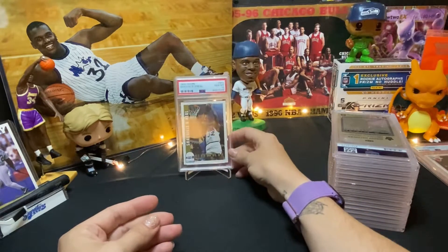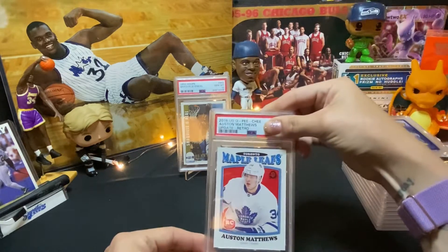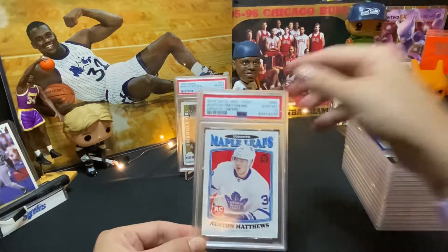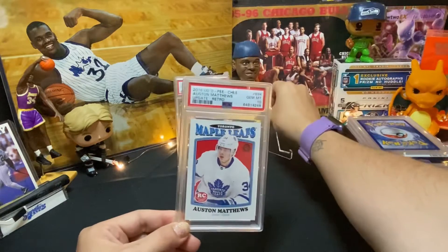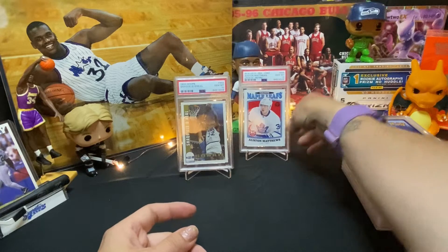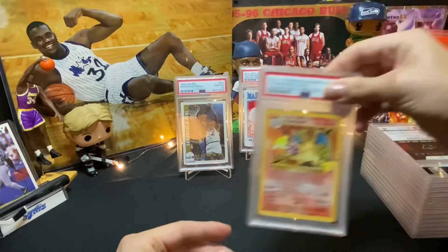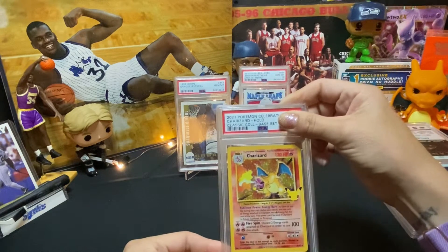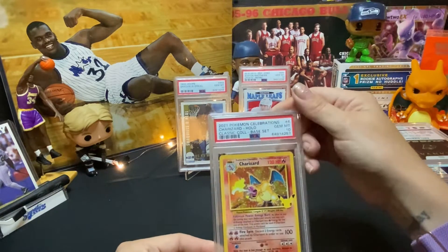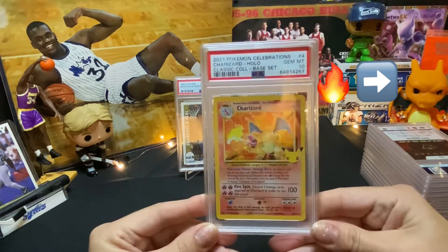Set that one up here for you guys to enjoy. Okay, here we have a rookie Auston Matthews card — 2016 OPC — Gem Mint 10! I feel like that's really hard with these OPC cards because they're the old-school cardboard style, so that's awesome. Okay, here we have a 2021 25th Anniversary Charizard Holo — check that out — Gem Mint 10!